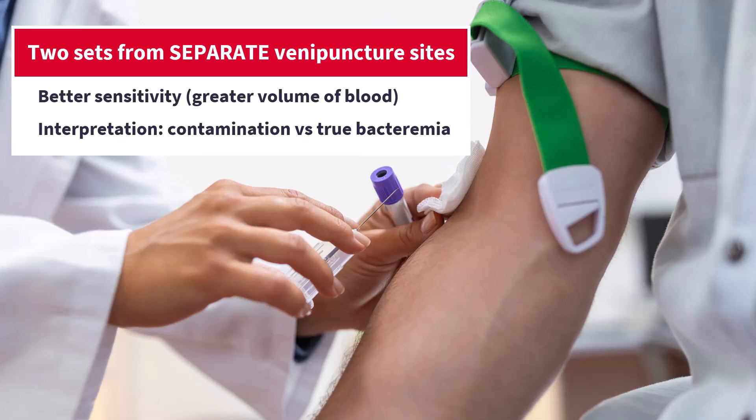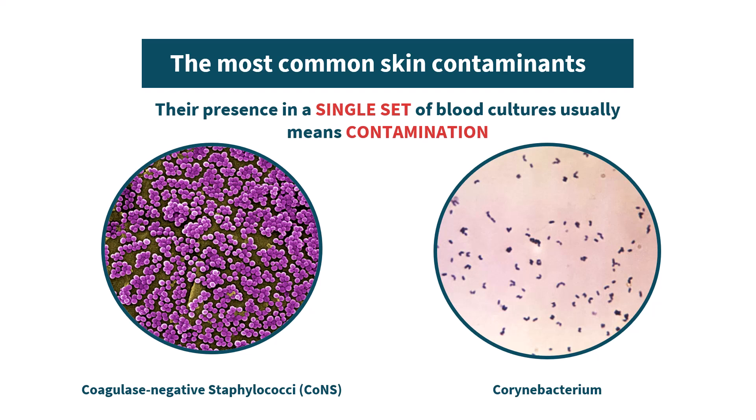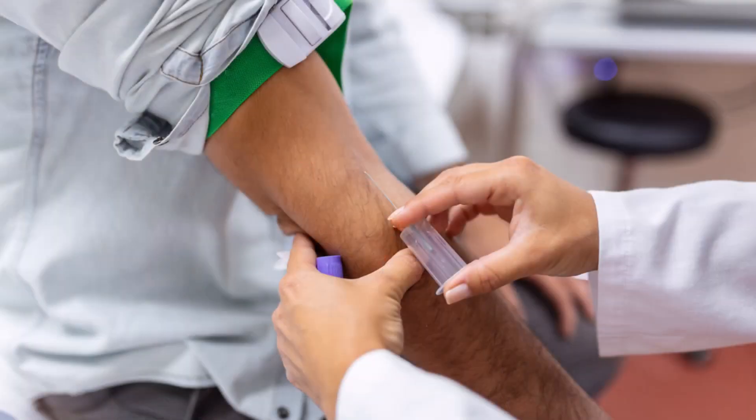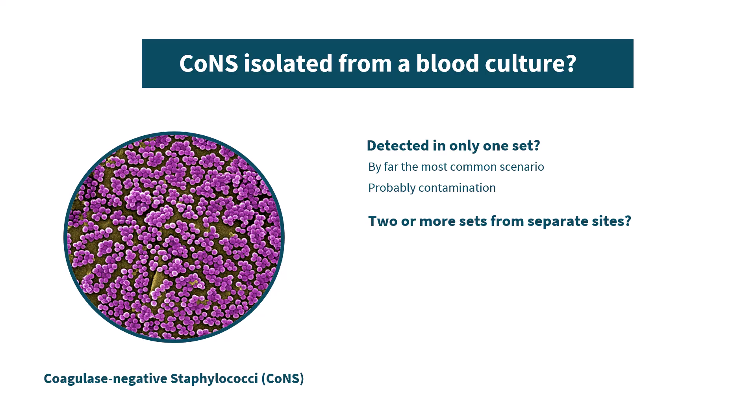Reason number two for at least two sets of blood cultures in adults: interpretation. With most bacteria, interpretation is simple — any isolation from any bottle means real bacteremia. So if you isolate Staphylococcus aureus, this is Staphylococcal sepsis; if you isolate E. coli, this is definitely E. coli bacteremia. But with a few bacteria, especially skin flora like Staphylococcus epidermidis and other coagulase-negative Staphylococci, it's trickier. These organisms are common contaminants of blood cultures. When you insert a needle, it passes through the skin, and if the skin hasn't been disinfected properly, bacteria from the skin surface will end up in the sample. So if you draw from only one site and get coagulase-negative Staphylococci, you can't be sure if this is mere contamination or true bacteremia. But if the same organism grows from two separate blood cultures from two separate sites, it's much more likely to be real.